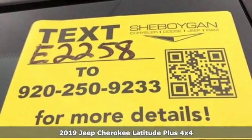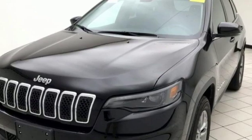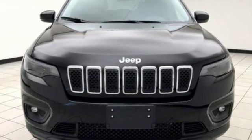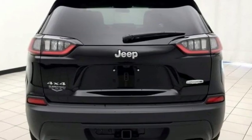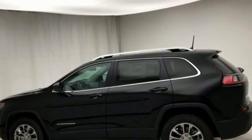It boasts an impressive list of features like these: streaming audio, power heated mirrors, heated steering wheel, configurable instrument gauges, remote engine start, front heated bucket seats, V6 engine, active grille shutters, electronic shift on the fly,